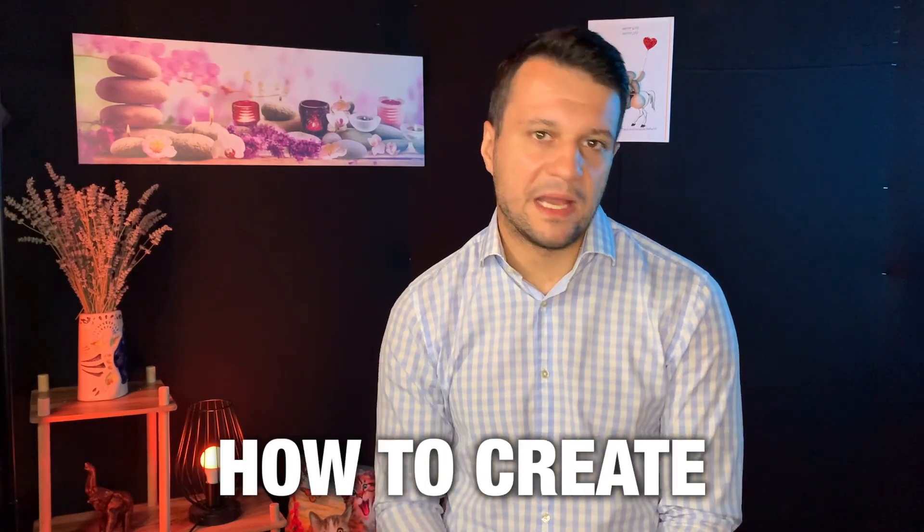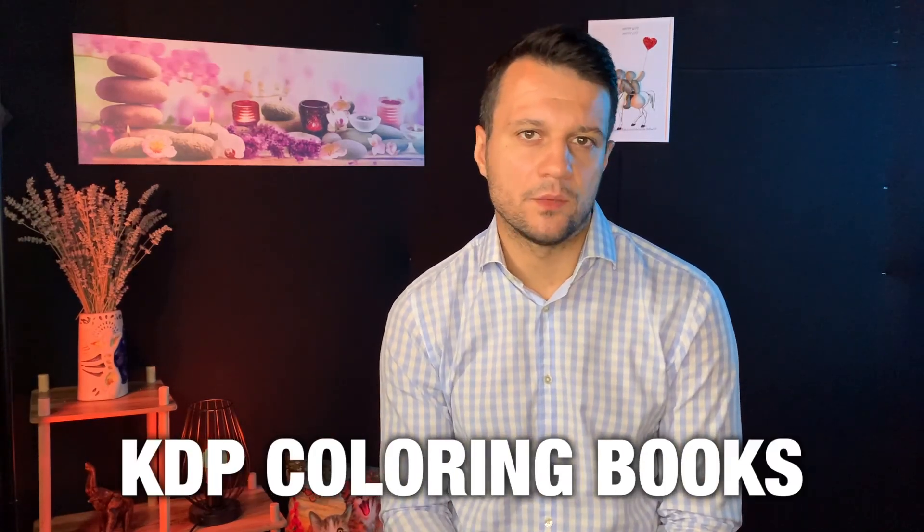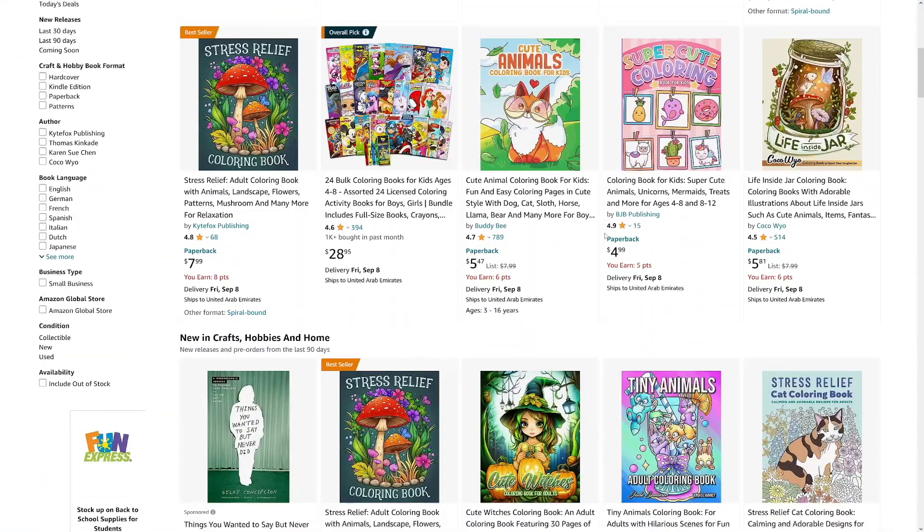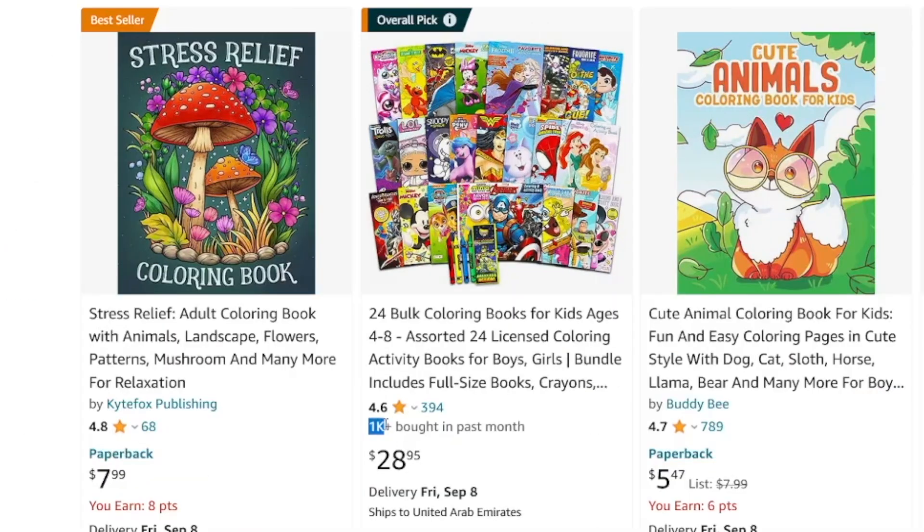In today's video, we're going to see how to create KDP coloring books for kids, just like all these other people are doing. You can see that they sell really well. For example, in the past month, this book has been sold over 1,000 times.